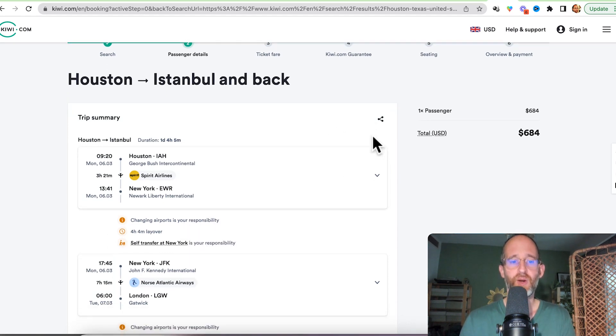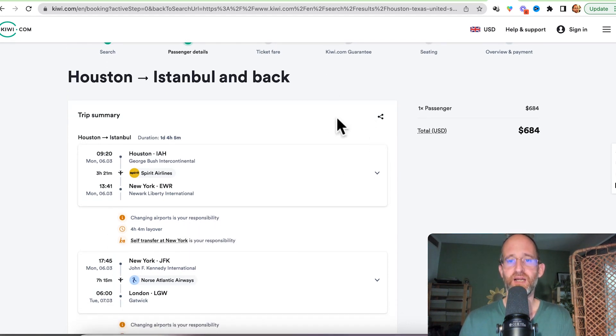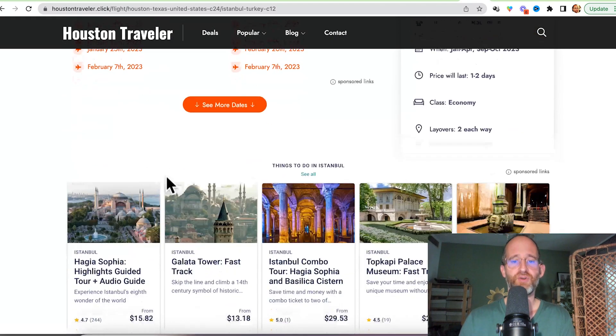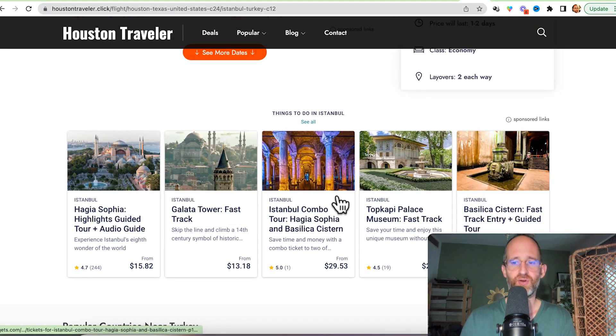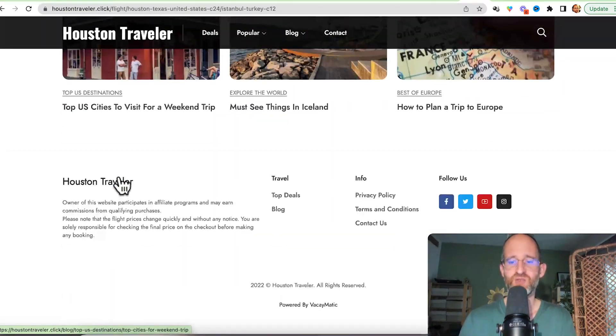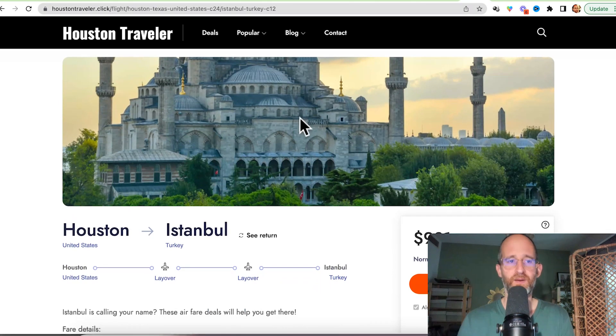If someone goes ahead and purchases a ticket, the owner of the website gets a commission for that. These are big sales, so even if the commission percentage is low, because the ticket prices are higher, the amount of money you can make is higher. You can search for exact dates, and there are also sponsored links on the site so you can make money through those as well — all part of having your own flight finder website.